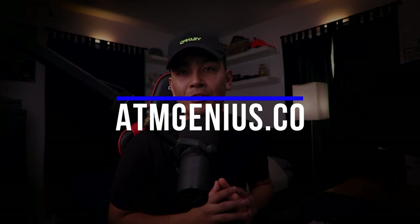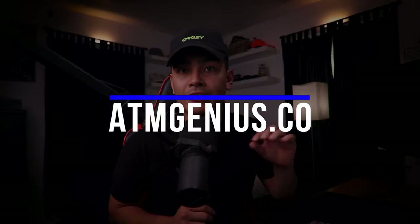If you want to get set up to buy and sell Bitcoin on your ATM machines, you can go ahead and purchase an ATM from our website at www.atmgenius.co — I'll also have a link down below. If you have not started your ATM business, I have a free ebook that you can read — it's 10 pages long and gives you everything you need to know to start your ATM business. That's all for this video, guys — I'll see you in the next one. Peace!